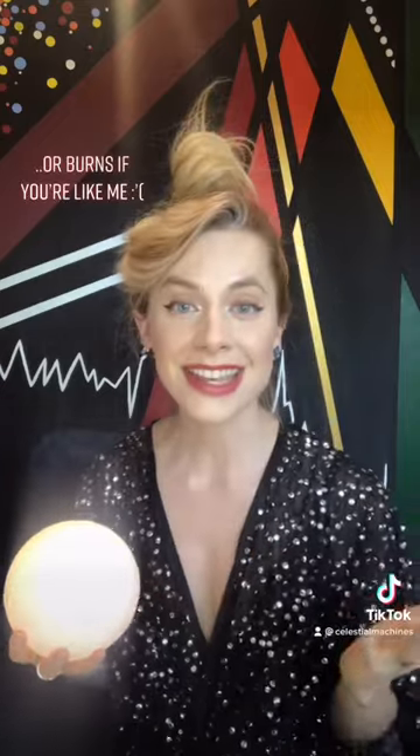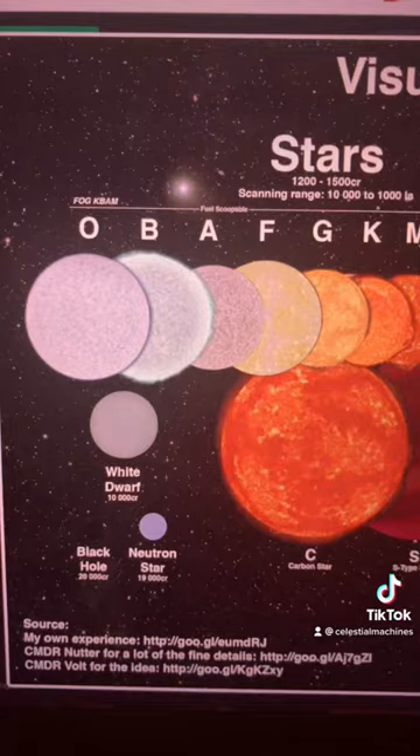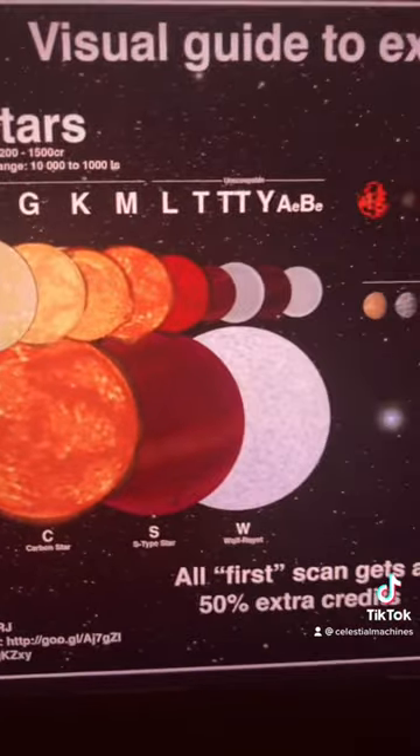Our Sun is a fantastic star. It gives us heat, light, and tans, but it's actually a very ordinary orb because there is an absolute zoo of different stars out there.